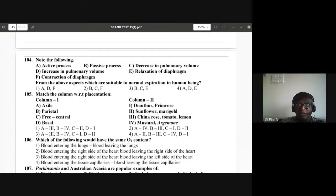Question 104: Active process, passive process, decrease in pulmonary volume, increase in pulmonary volume, relaxation of diaphragm, contraction of diaphragm — which are suitable for normal expiration in human beings? Normal expiration is a passive process; there is a decrease in pulmonary volume; and there is relaxation of the diaphragm. So B, C, and E are correct — third option is correct.